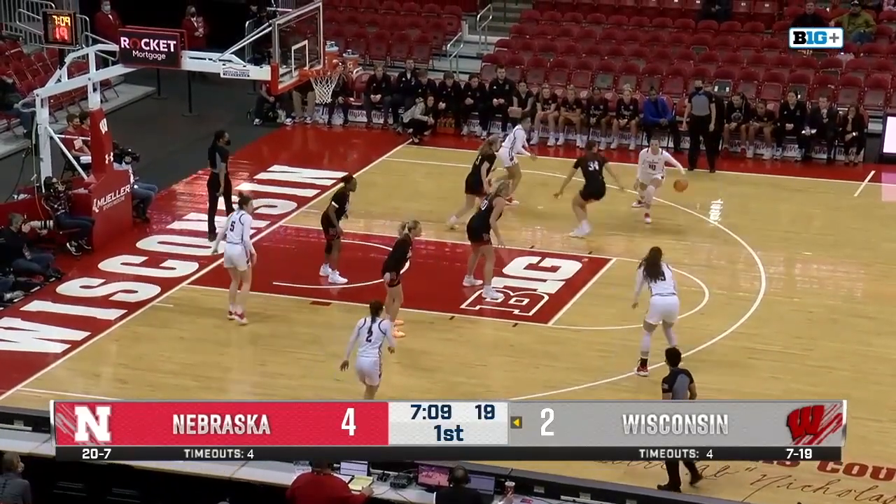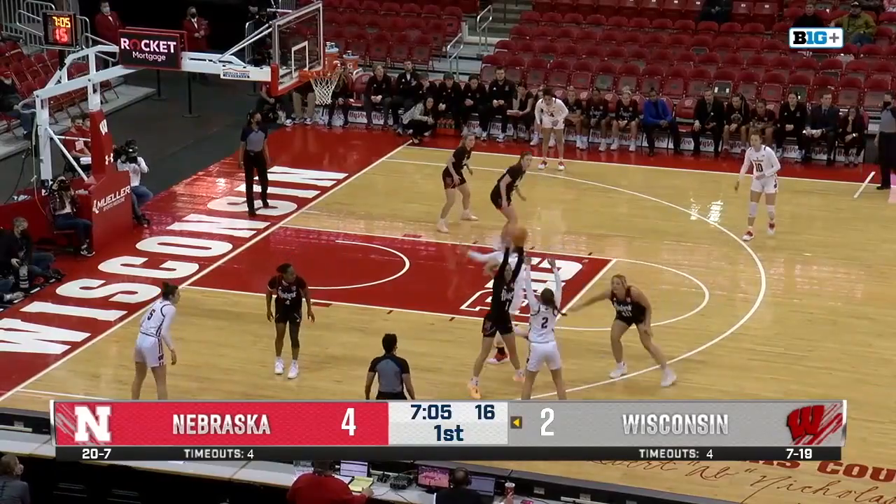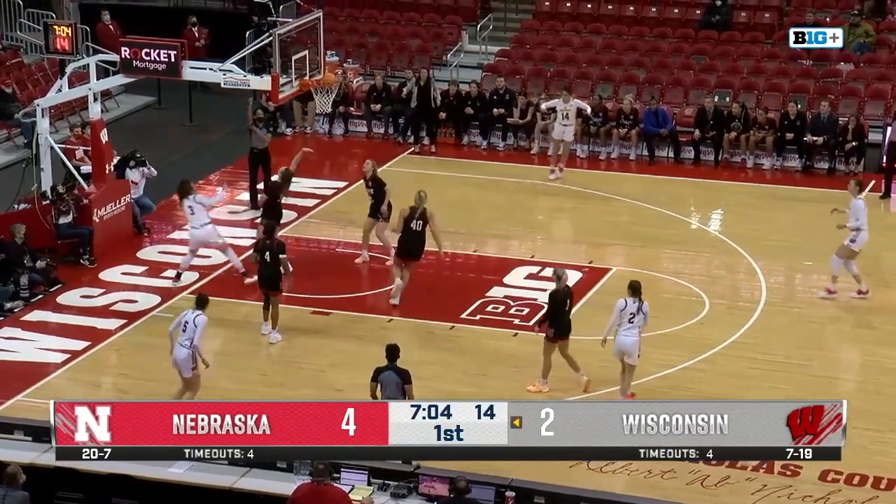Try to get those easy layups and get that easy point run on Wisconsin. Wisconsin's been pretty good so far at resisting that. Wisconsin's strong defense.